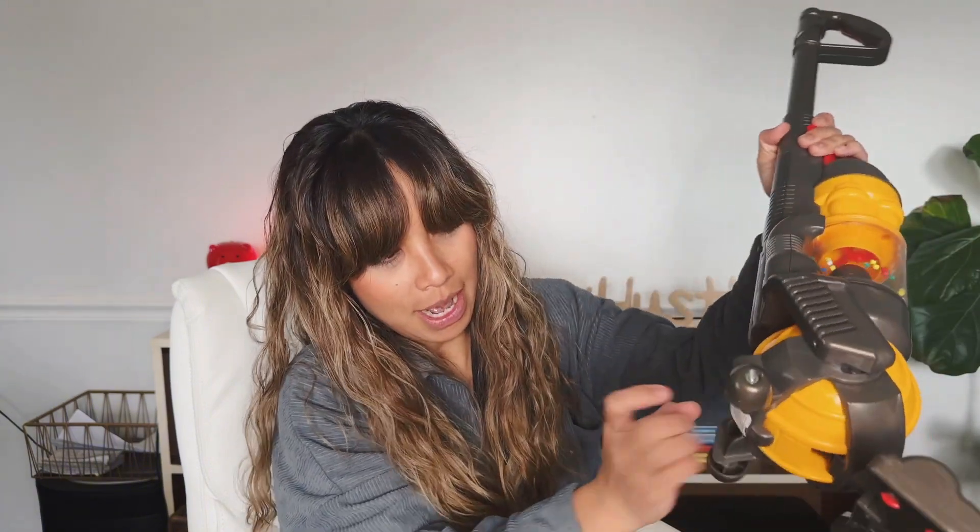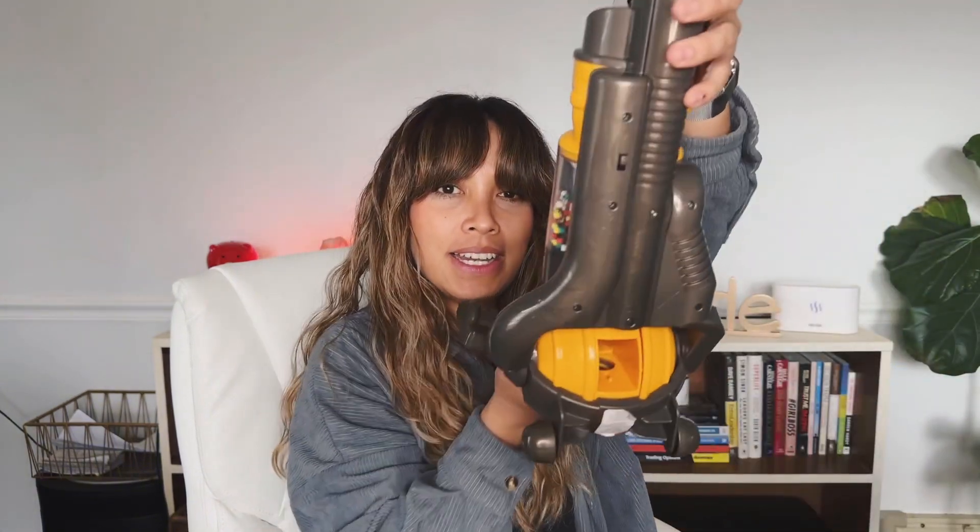There's actually a ton of dog hair in here. So yeah, this is a really fun toy and also very productive — it helps clean around the house.